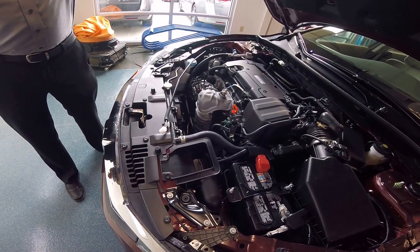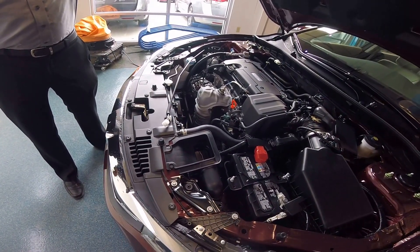There's no timing belt on these engines, so very little maintenance is required. The first tune-up isn't due until past 100,000 miles.